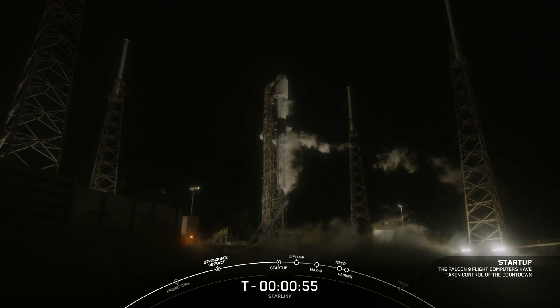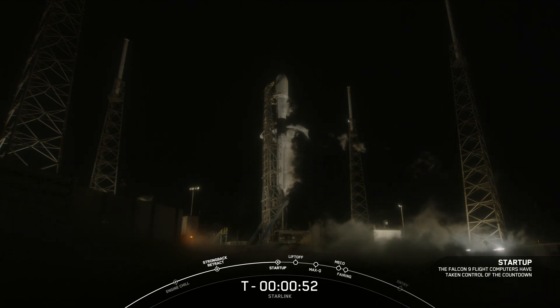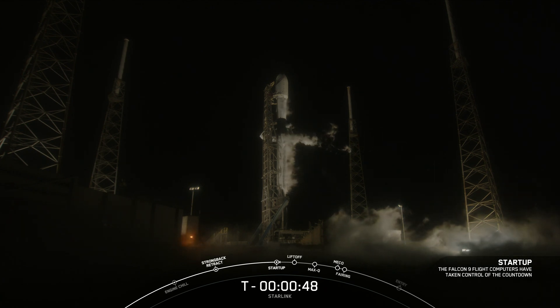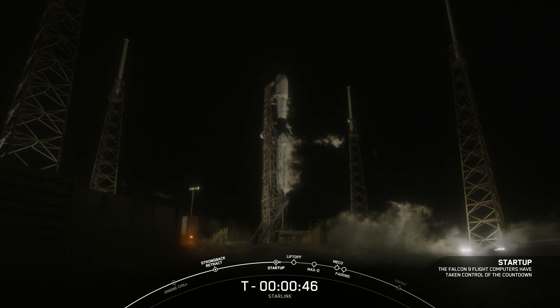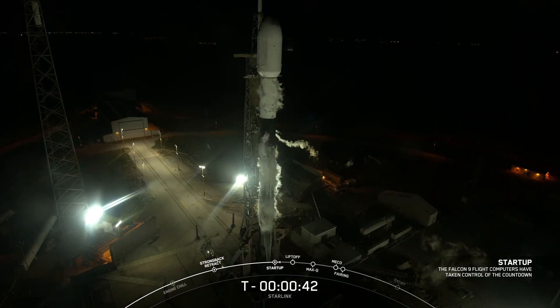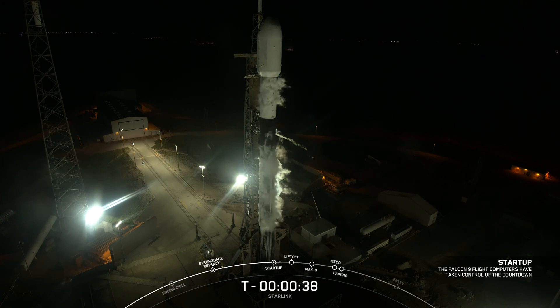The rocket is on internal power. In just a few moments, we'll hear confirmation from our Launch Director. SpaceX Launch Director: go for launch. The Launch Director has given the final go to proceed for tonight's launch. Let's sit back and watch as Falcon 9 takes our last 54 V1.5 Starlink satellites into space.